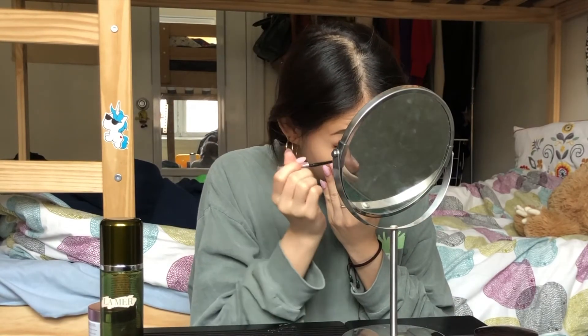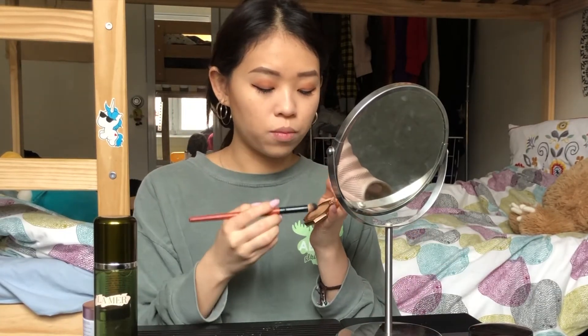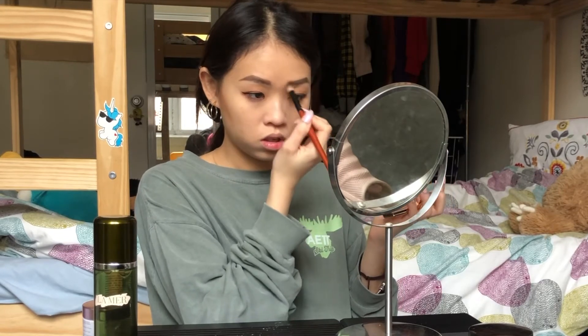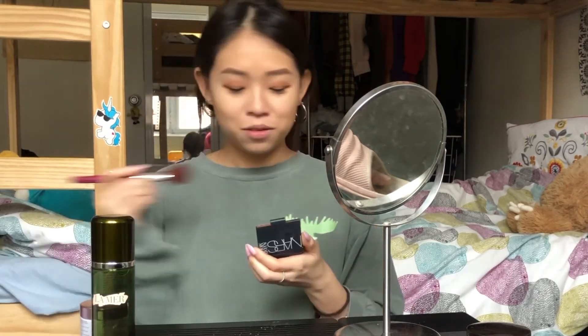Eyes are done! Next step is bronzer. I'm also using it on my nose. By the way, I'm filming with my phone because my camera battery died, so I'm sorry if it's not really focused. For blush, I'm using a blush from NARS called Isadora — I'll type it on screen in case you don't understand my accent. I'm applying it with a brush.